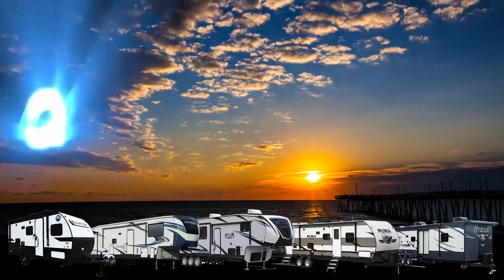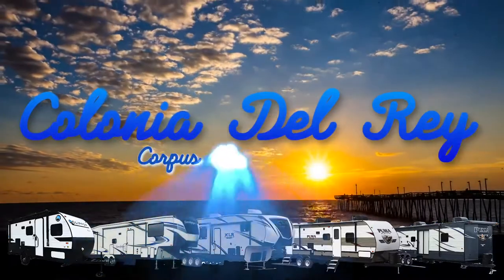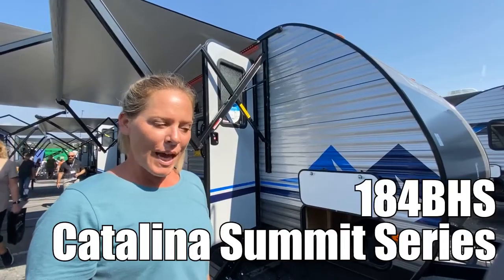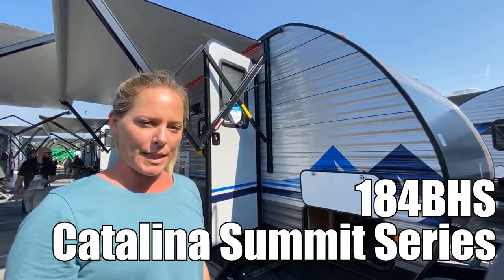Here's another great RV from Colonia Del Rey RV in Corpus Christi, Texas. Hi, my name's Jen and we're going to be looking at the Catalina Summit Series Model 184BHS.